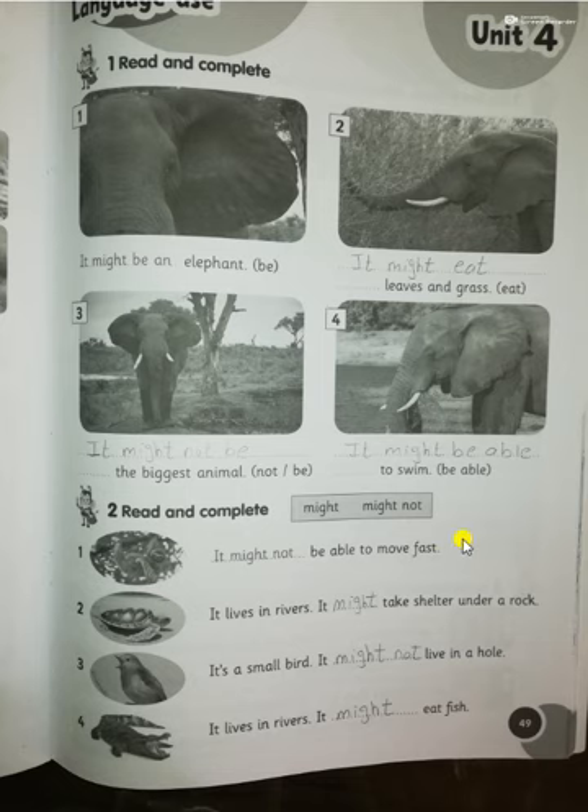Number two: turtle — it lives in rivers — 'It might take shelter under a rock.' Number three: it's a small bird — 'It might not live in a hole' — we know that birds live in a shelter called a nest. Number four: crocodile — it lives in rivers — 'It might eat fish.'